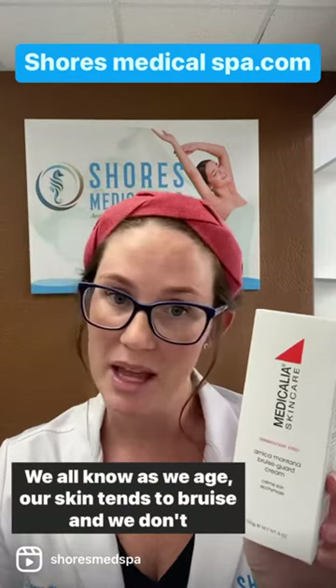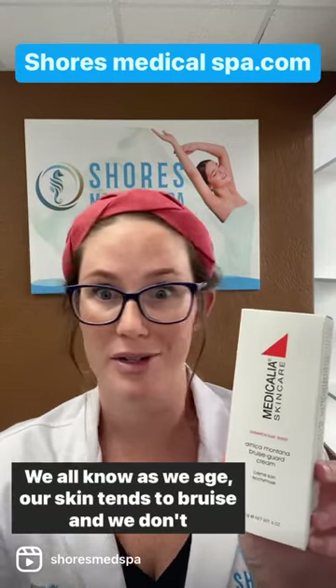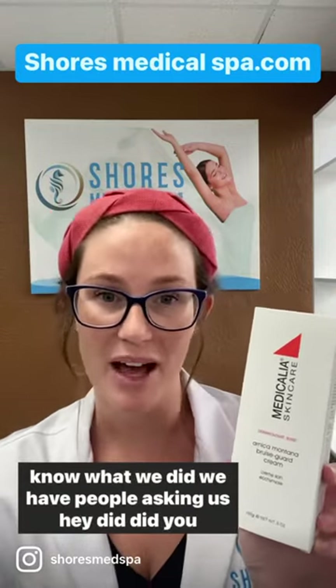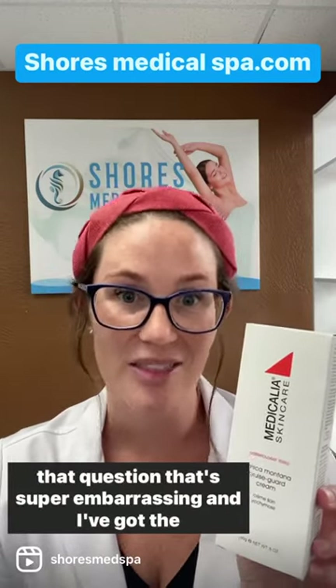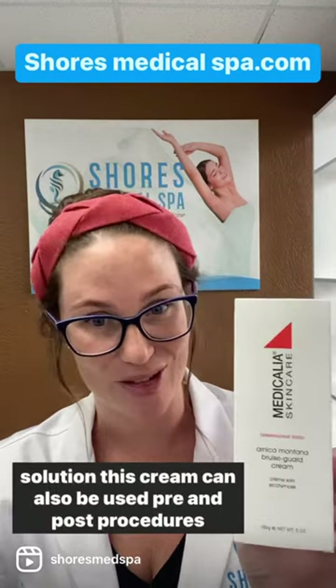We all know as we age our skin tends to bruise and we don't even know what we did. We have people asking us, 'Hey, did you fall? Did you bump into something?' and we can't even answer that question. That's super embarrassing, and I've got the solution.